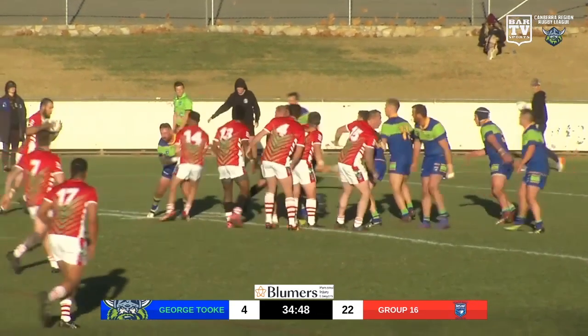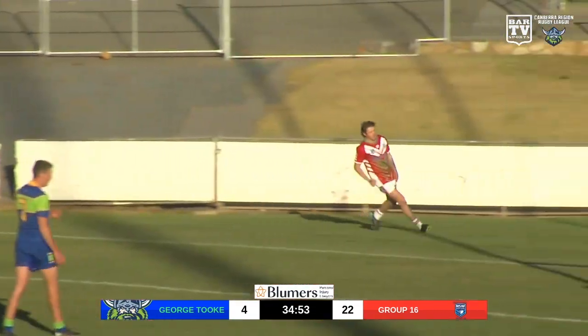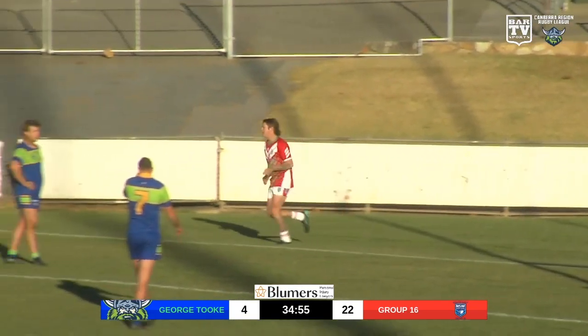Maybe on the more pedantic side, as we see Lonsdale go down the blind side there to Schaefer. Schaefer hits the flat runner. It was a beautiful set-piece there from Group 16.